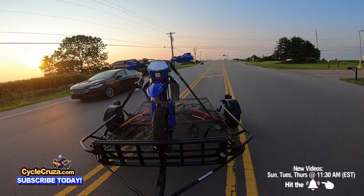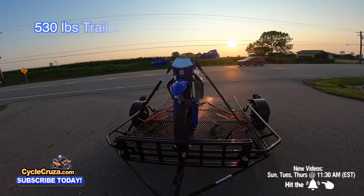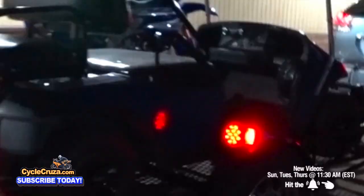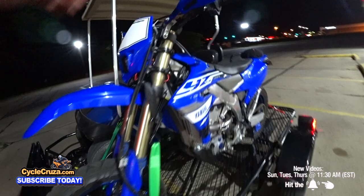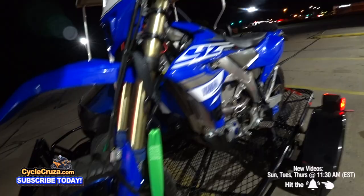This trailer is really awesome. It's only a 530-pound trailer with a 2,000-pound load capacity, which is nice. It has LED lights for the tail lights, multiple strap-down points — so many areas you can strap down really strong and solid on this trailer.